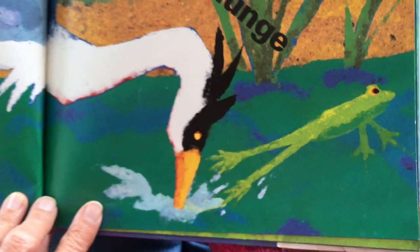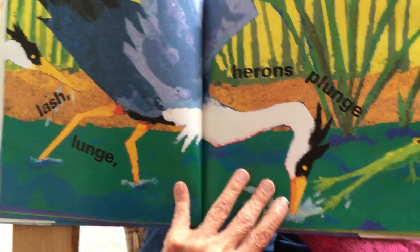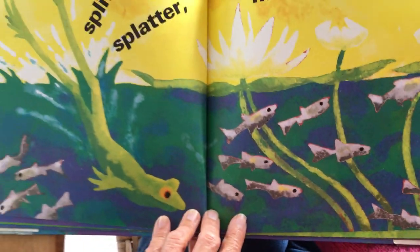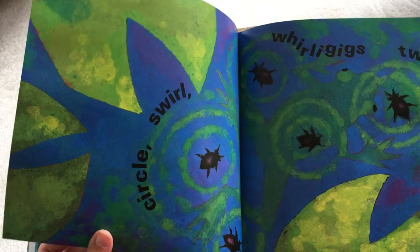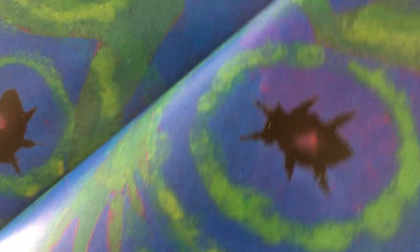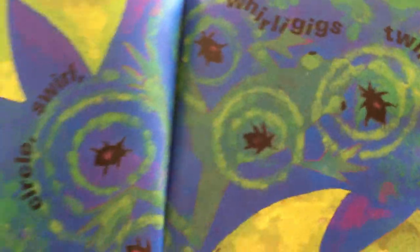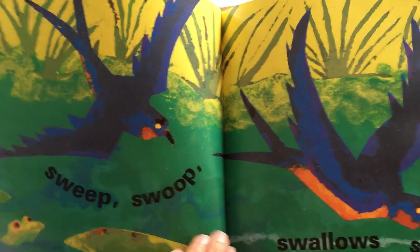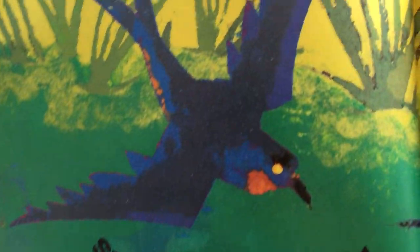That frog has to jump away. Splitter splatter, minnows scatter. Circle swirl, whirligig swirl. Little bugs on top of the water. Sweep, swoop, swallows scoop.